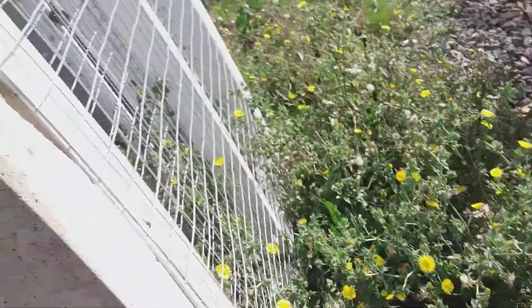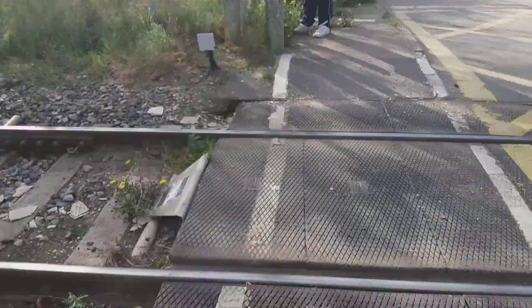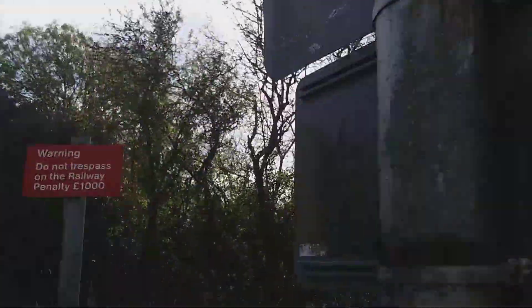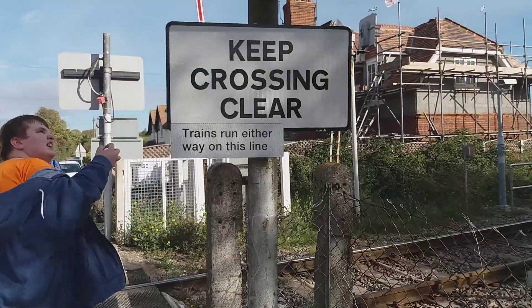LEDs, AOCL, back of the light. Got rubber crossing plant, no trespass guide, back of this light. Camera, driver's white lights. LEDs there — keep crossing clear.